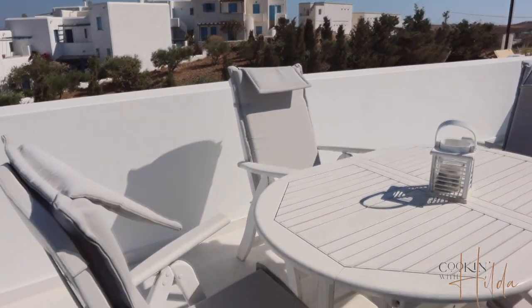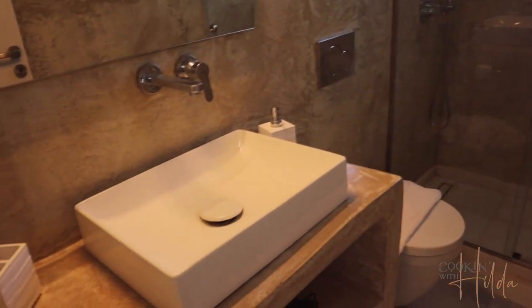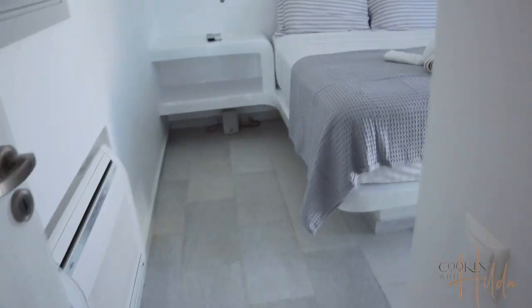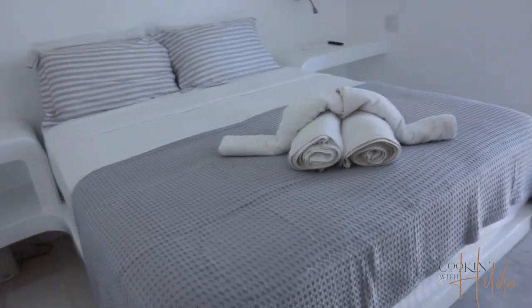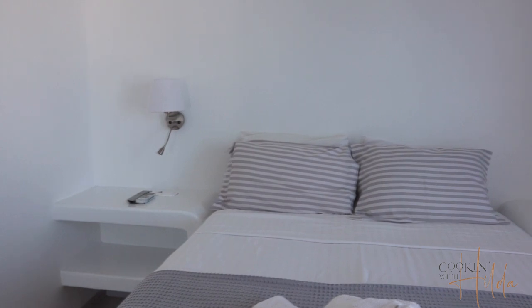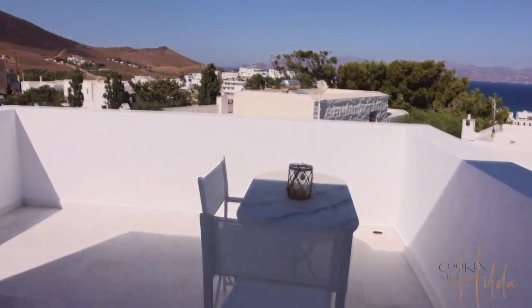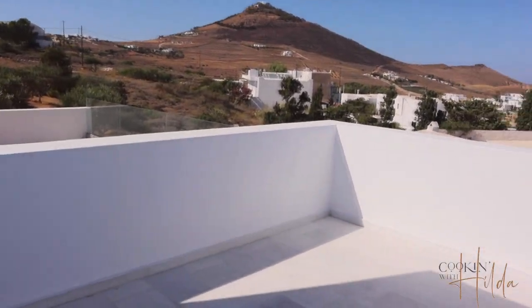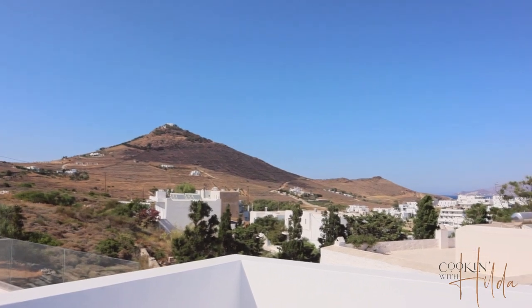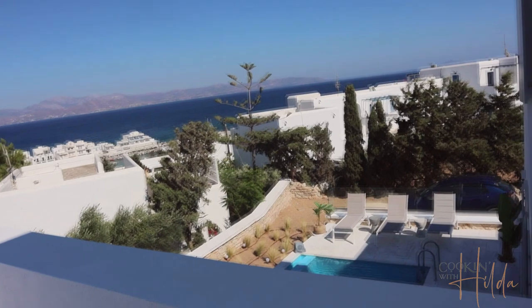There's a table and space here to relax. It has its own balcony and you can view it down to the pool.